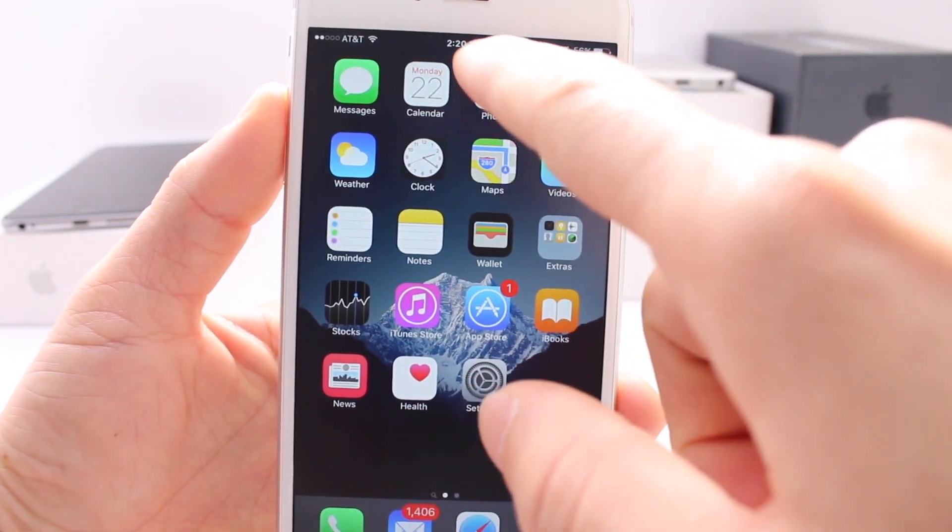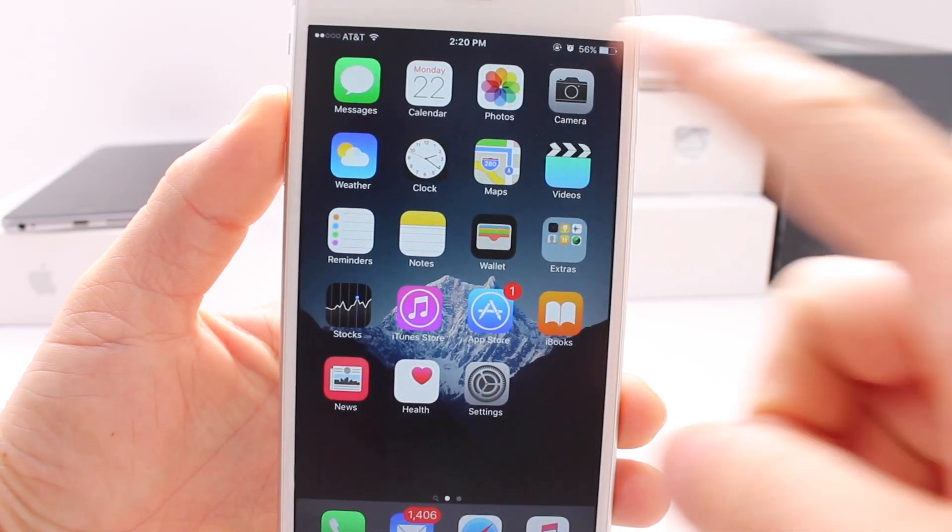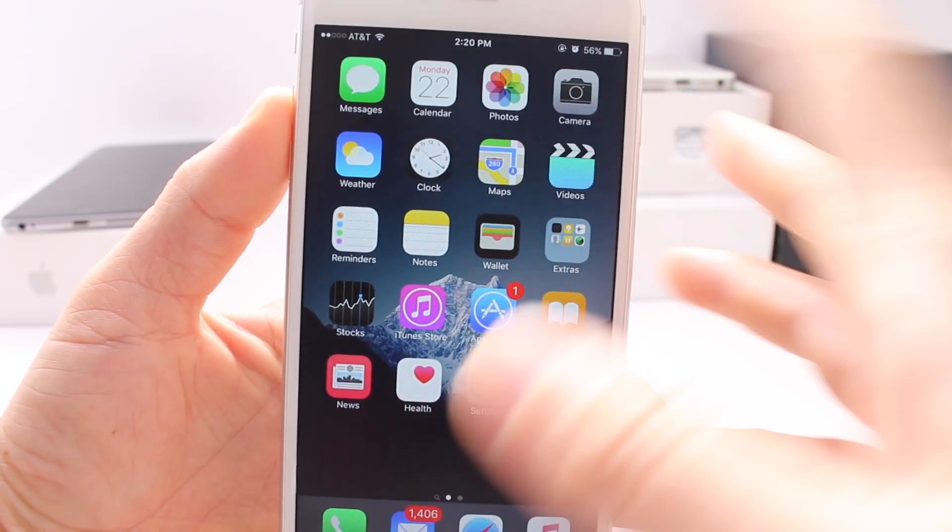I did have a bug where the clock used to disappear from the status bar, which was really annoying. It would disappear when you unlock your device, but now it doesn't seem to be doing that.